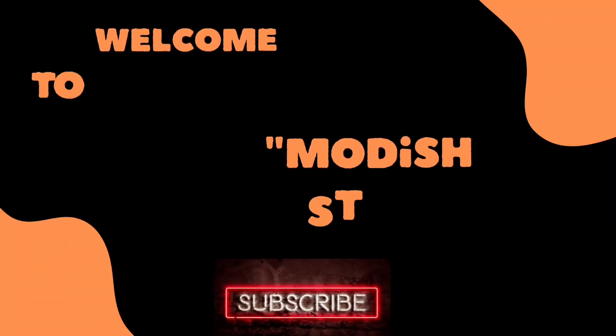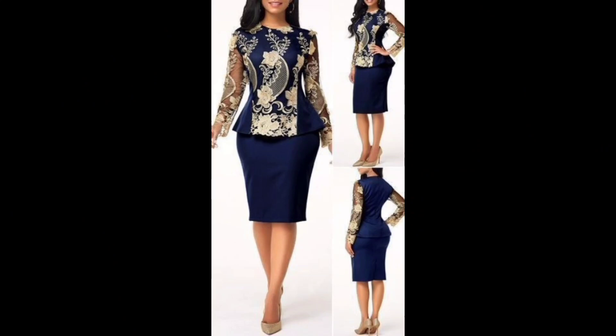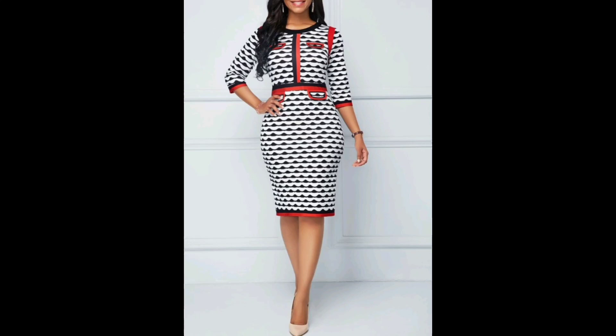Hello my lovely viewers, welcome back to my channel Bodish Style. Thanks all of you for visiting my channel. I hope you are well. I humbly request all of you, if you are new here, please subscribe to my channel, like and share my videos, because I need your love and support. Now, what do I have for you today?